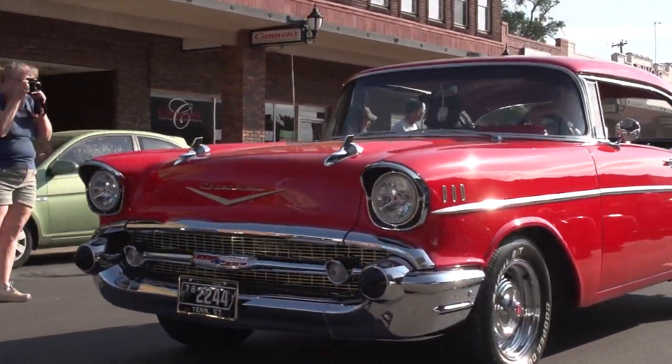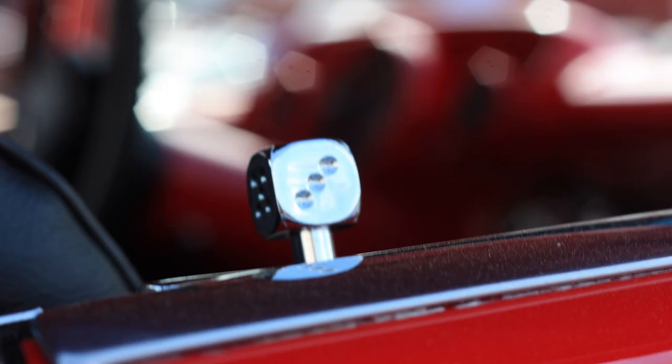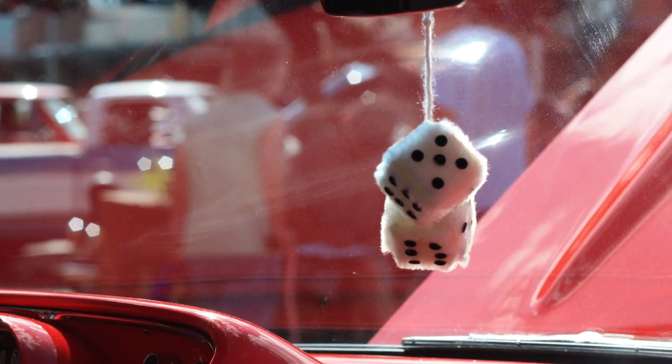We got it out of a barn in Stoney Creek. Worked about four years on it. Got everything running, got it painted. Jawan Peters up at Peters Hollow painted it. My son helped me work on it, my grandson helped me work on it. We did most of it at home, and we've got it running pretty good now.